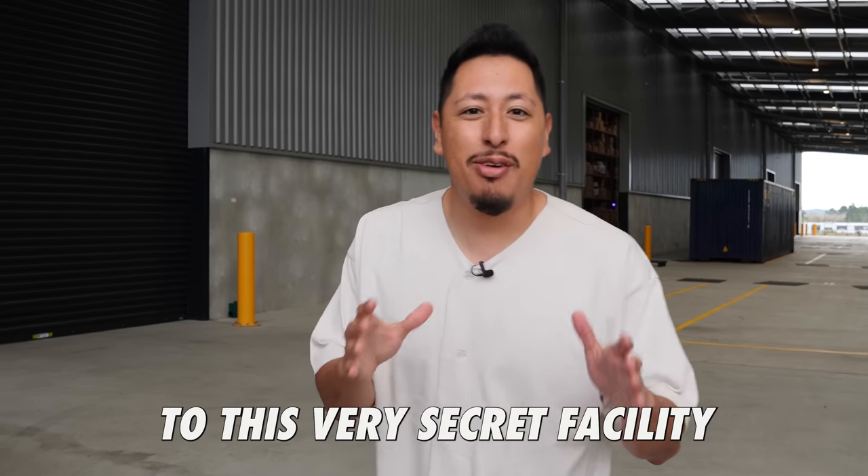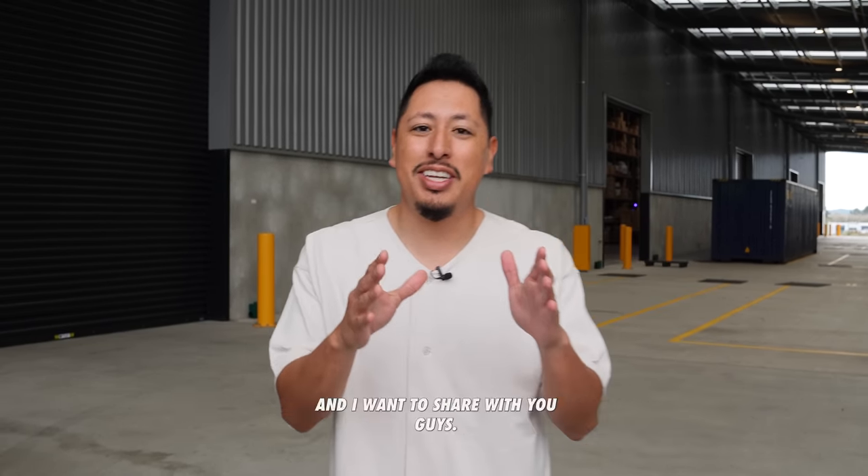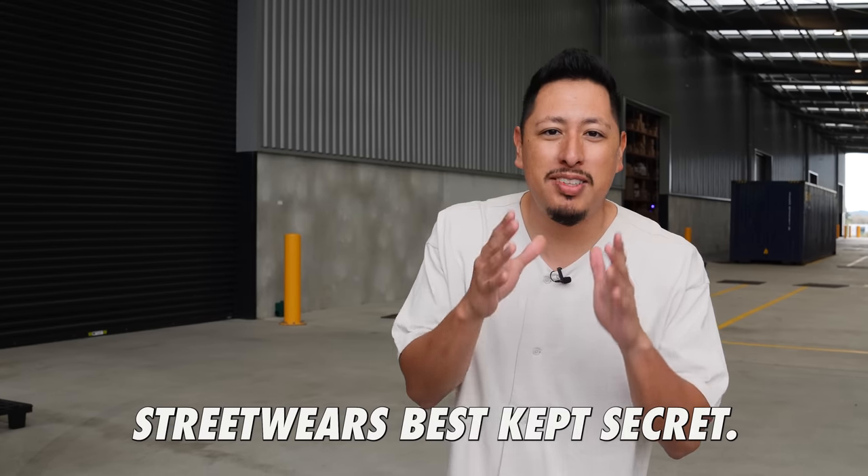Today we made it out to this very secret facility located in New Zealand, and I want to share with you guys streetwear's best kept secret. In fact, most clothing brands don't want you to know about this, so I want to show it to you myself.